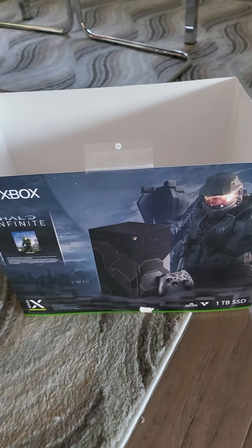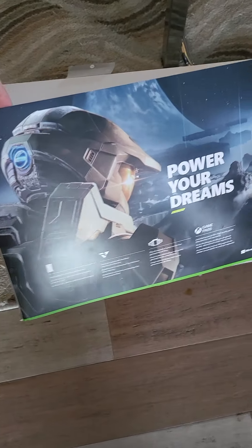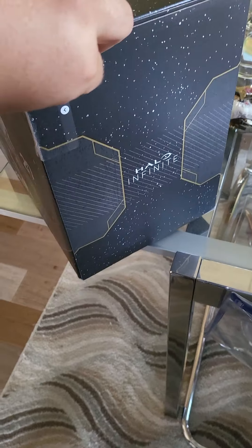And then also this is the rest of the box. Very similar back to the first Series X that came out. And let's see if we can't get these open.